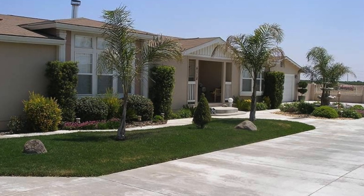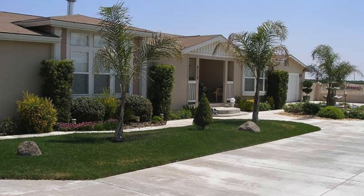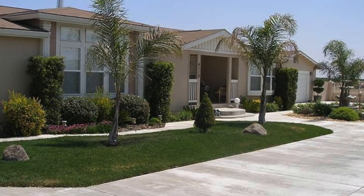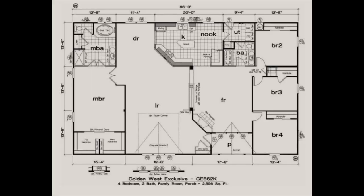Welcome back to Modern Mobile Home Tours. In today's video, we will be looking at a massive triple-wide home with four bedrooms and two bathrooms. Some awesome features that this home includes are a two-sided fireplace, a massive master bedroom, two living rooms, and more. Let's get into the tour.